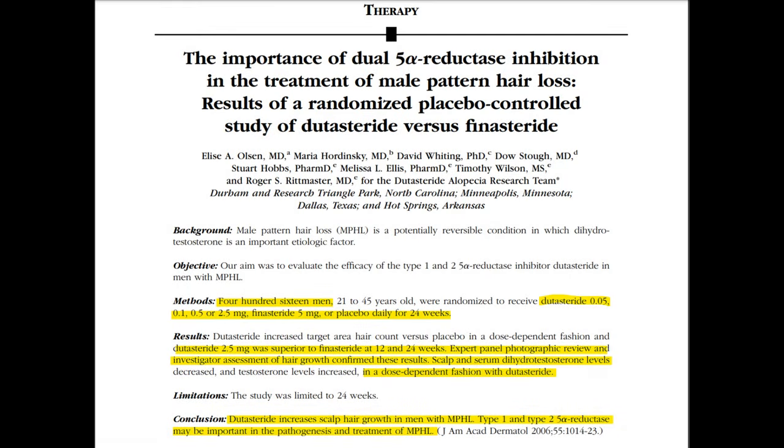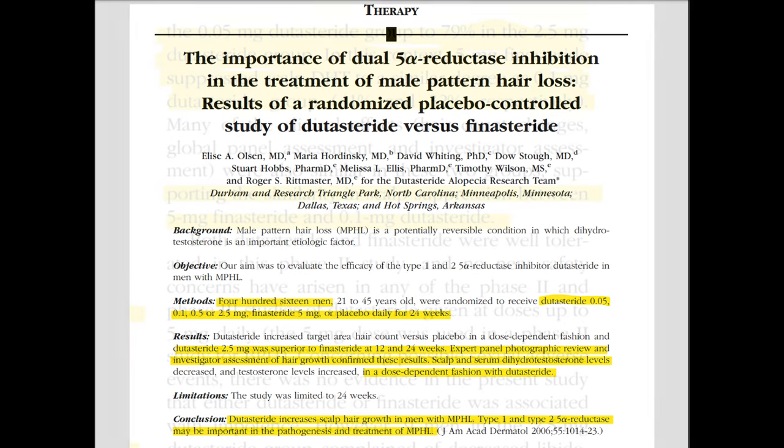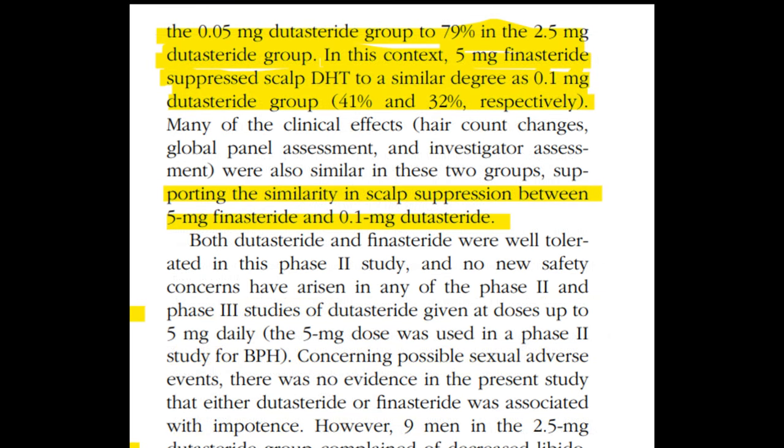Looking at the Phase 2 clinical trials for dutasteride — titled 'The Importance of Dual 5-Alpha Reductase Inhibition in the Treatment of Male Pattern Hair Loss: Results of a Randomized Placebo-Controlled Study of Dutasteride versus Finasteride' by Alice A. Olson et al. — both scalp and serum DHT levels were observed on 5mg oral finasteride and oral dutasteride at 0.5mg and 2.5mg. In the context of scalp DHT, 0.1mg dutasteride and 5mg finasteride resulted in similar reductions of 32% and 41% respectively — a similar range between those two.